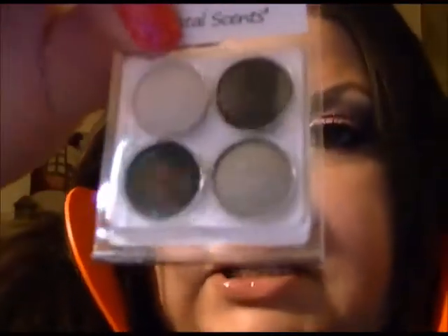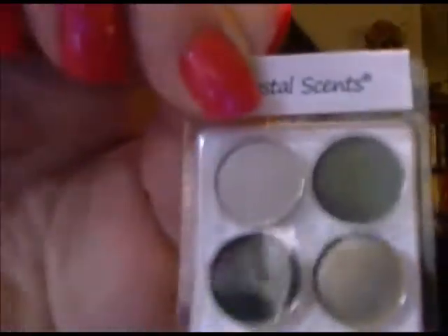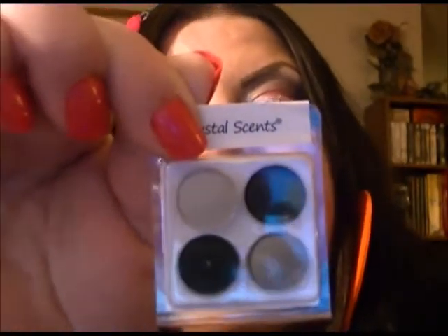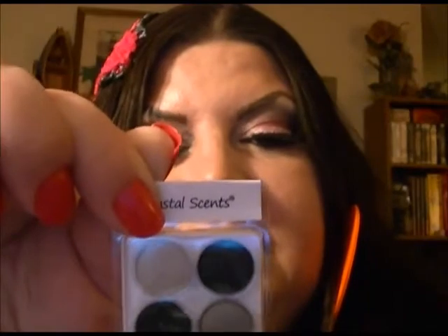This is from Coastal Scents. They sent a sampler of some eyeshadows — these are grays, black, and gunmetal. Candlelight, Gunmetal, Incognito, and Ashen. It's supposed to give you a certain amount off on the card.